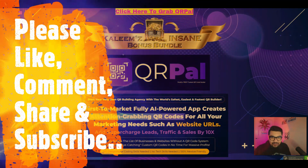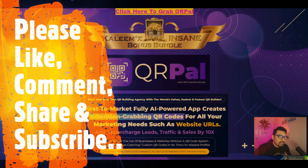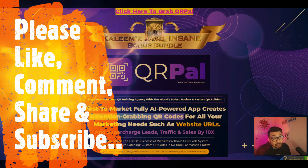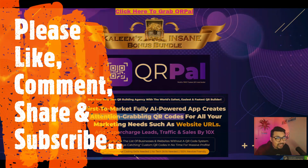Welcome back to my channel guys, where I review digital products, cloud-based offers, training modules and also help people to make money online. As always, firstly we will be looking at my bonus bundle page, then I will be giving you a quick glance of the members area, and we will also see what the sales page is all about.